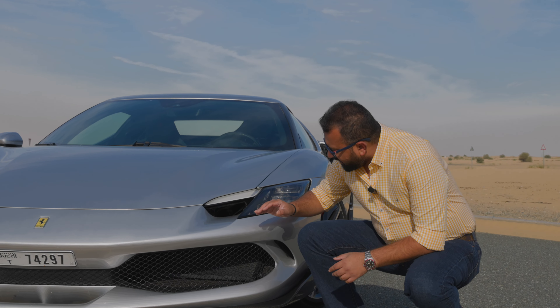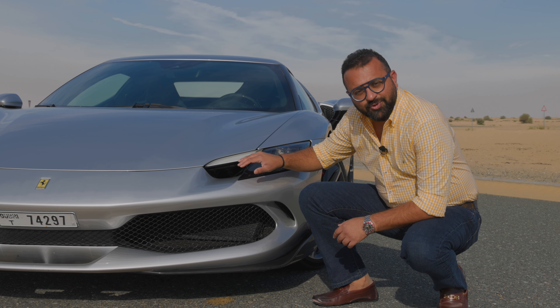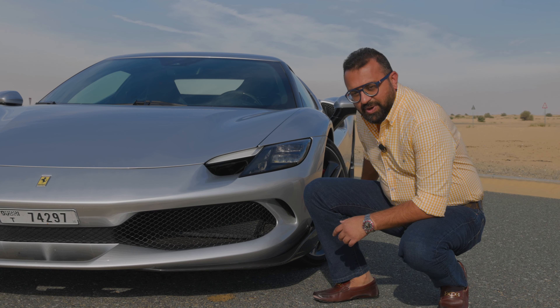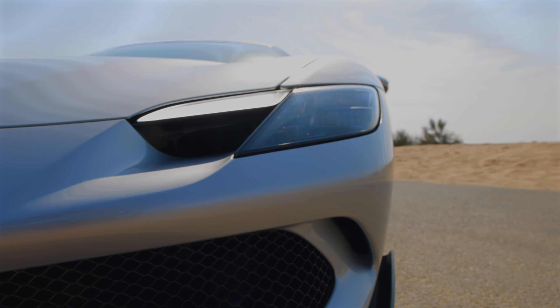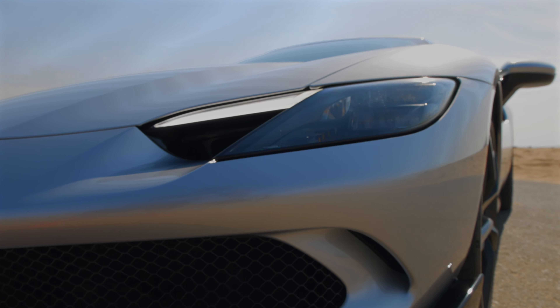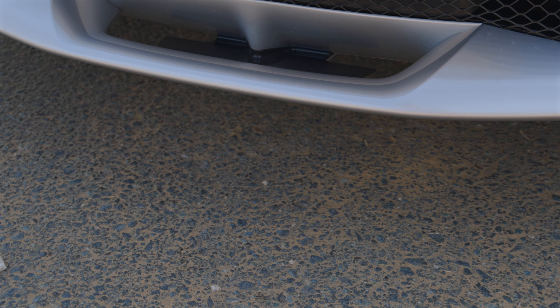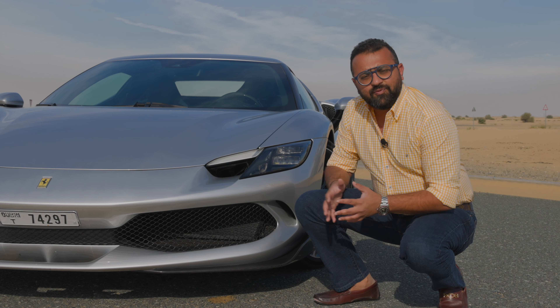Ferrari has designed the 296 with two things in mind: performance and aerodynamics. Aerodynamics are the key to making sure the car is smooth and stable during high-performance manoeuvres. There are a few hidden things Ferrari has put into the design language, like these vents over here which channel air into the wheel well, making sure the brakes get cooled and the car remains stable. Then you have the tea tray over there with channels that direct air under the car, creating the downforce that you need.